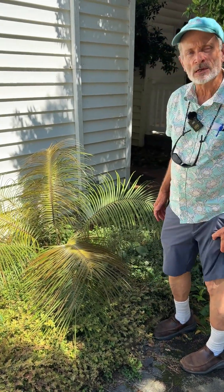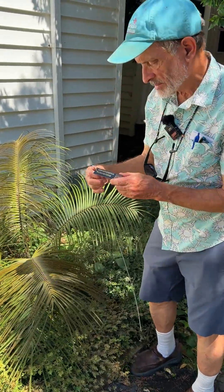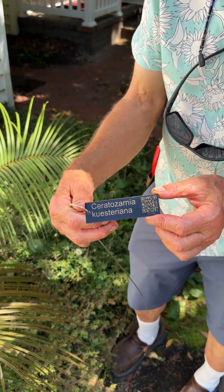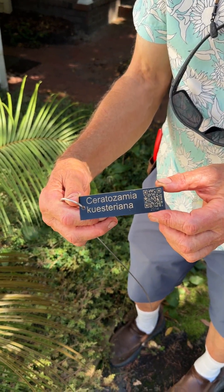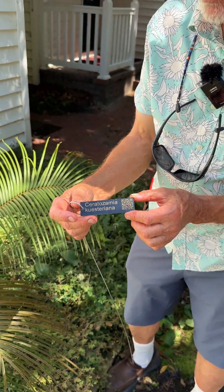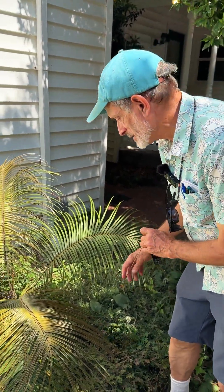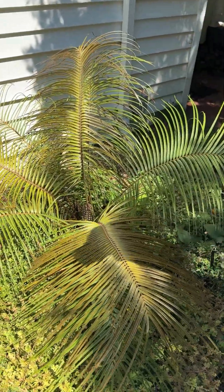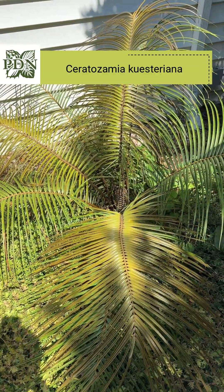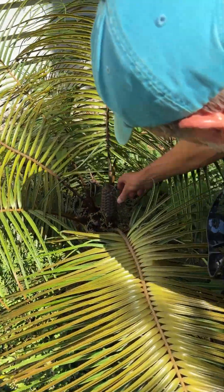This is Ceratozamia questeriana — I'm sure that's named after a person. There are smaller species that have an underground trunk, so they don't get really tall like some of the Cycas and some of the African cycads. This was planted in 2014, so it's about 11 years old. I suspect it was started as a small plant, and we discovered just now it's attempting to reproduce.